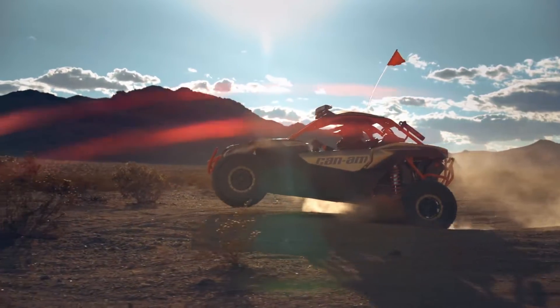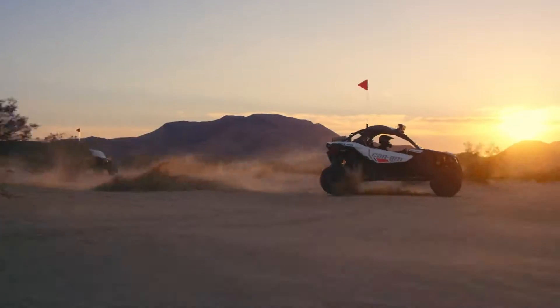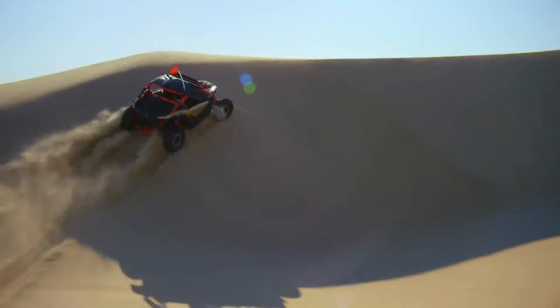Combine that with Fox 3.0 Podium RC2 Bypass shocks, and the X3 positively glides through the most challenging dunes, hills, and whoops.